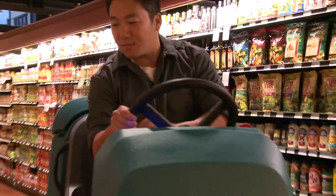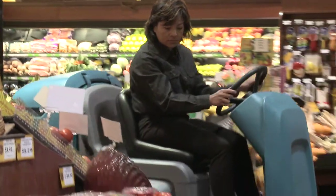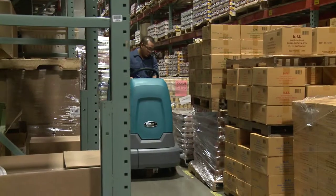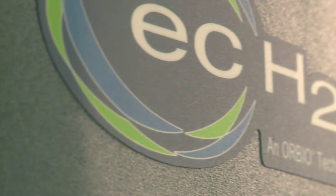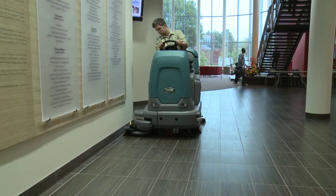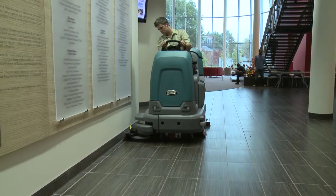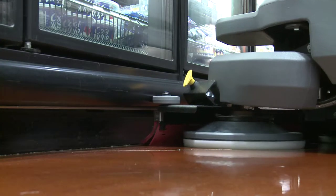Tenet's T12 Compact Rider Scrubber delivers peace of mind with operator safety and promotes healthy cleaning environments. Tenet's scrubbers are the only cleaning machines that offer chemical-free ECH2O technology. Reduce the risk of slip and fall accidents with ECH2O, certified by NFSI for delivering a high traction floor surface when used.